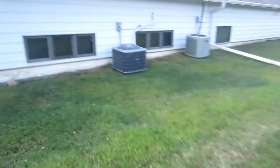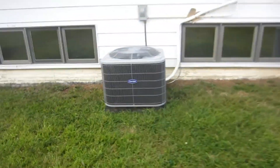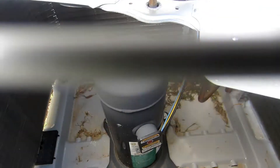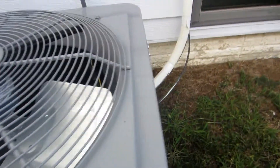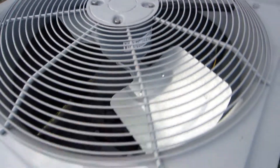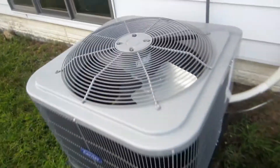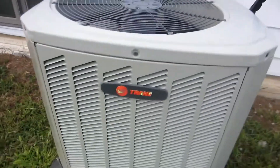Carrier Comfort. LG scroll — not great. And a tech motor. Oh, this one is brand new — 2019, three-ton. Here's a Trane.